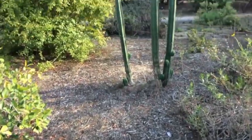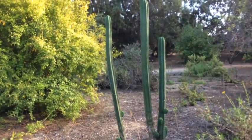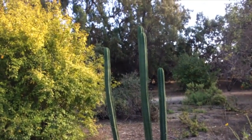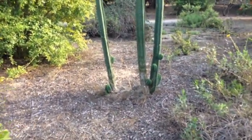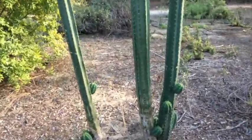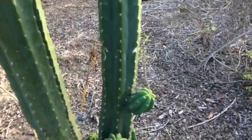Got a pretty nice cactus down here. See these little buds growing on there — kind of neat.